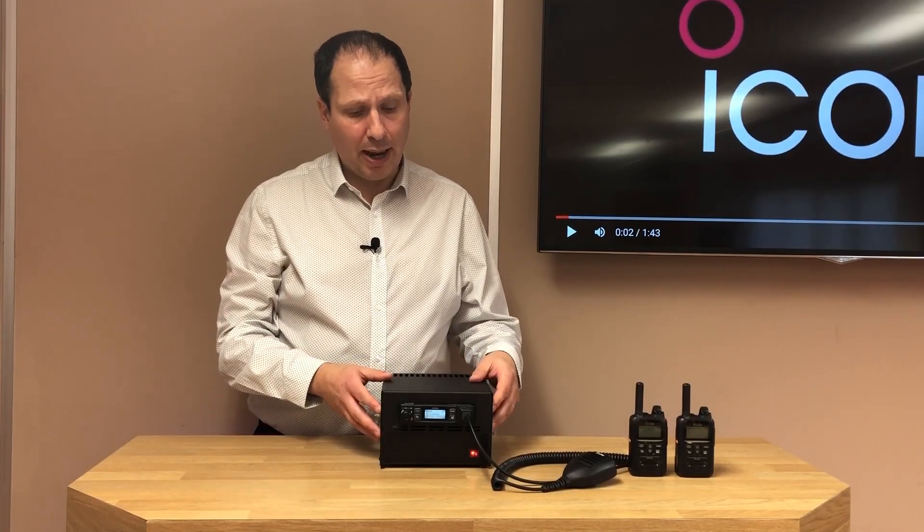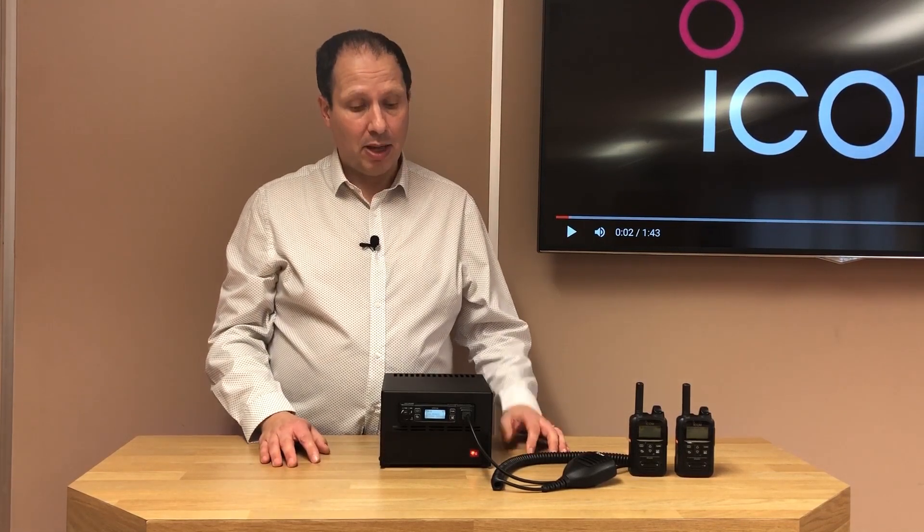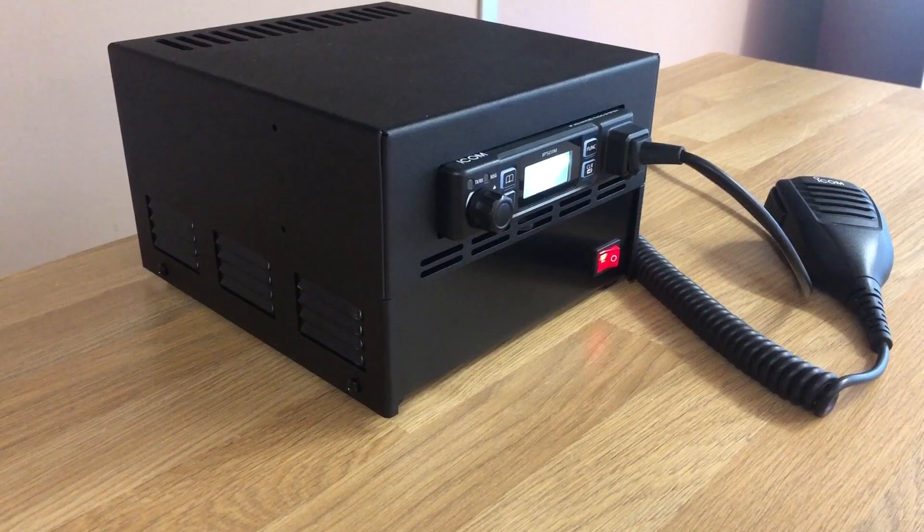Another product you might not be aware of is the IP501MB LTE base station. It's ICOM's LTE mobile, the IP501M, housed in a smart enclosure with a power supply.